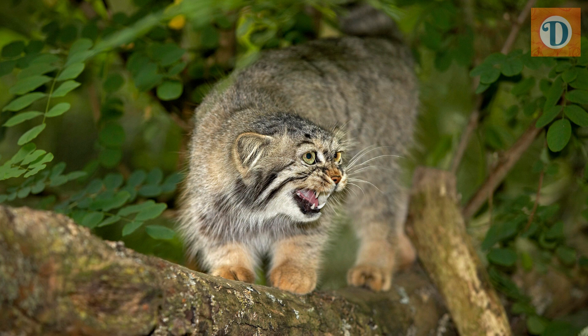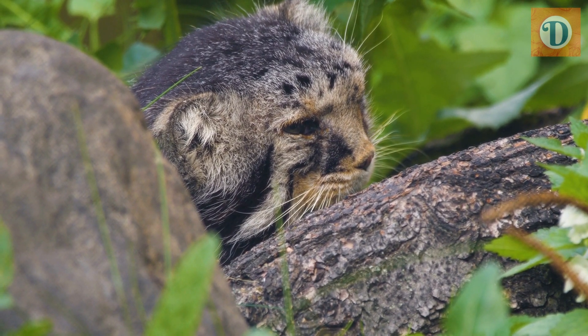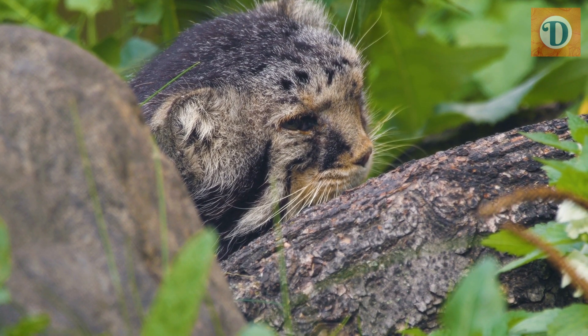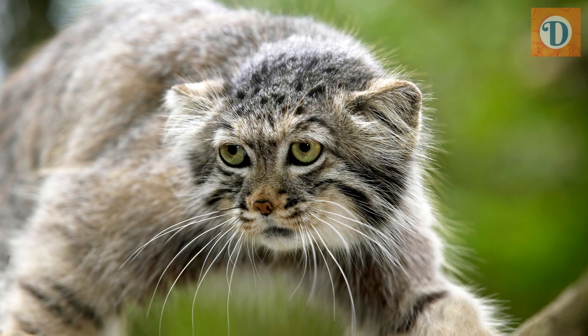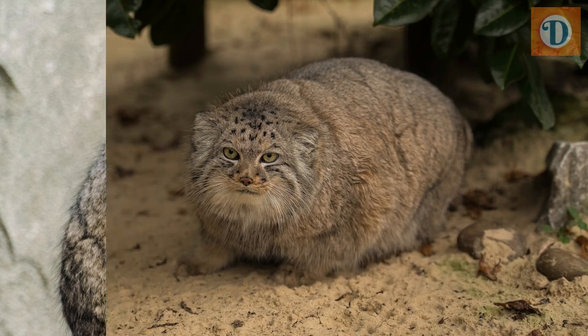The Pallas' Cat is a small-sized wild cat, with males weighing between 3.5 to 5.5 kilograms (7.7 to 12.1 pounds), and females weighing slightly less, between 2.7 to 4.5 kilograms (5.9 to 9.9 pounds). On average, Pallas' Cats measure around 60 to 65 centimeters (23.6 to 25.6 inches) in length, with a short, bushy tail measuring about 21 to 31 centimeters (8.3 to 12.2 inches).